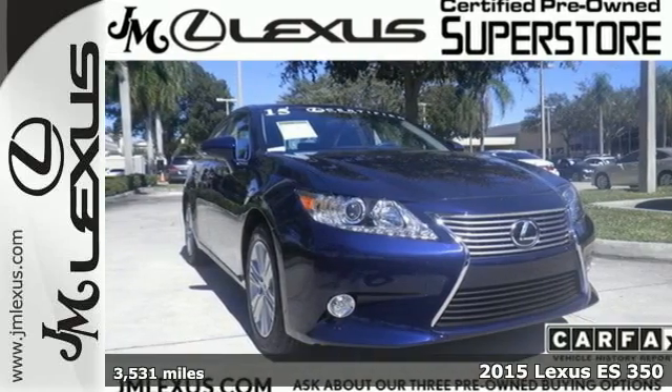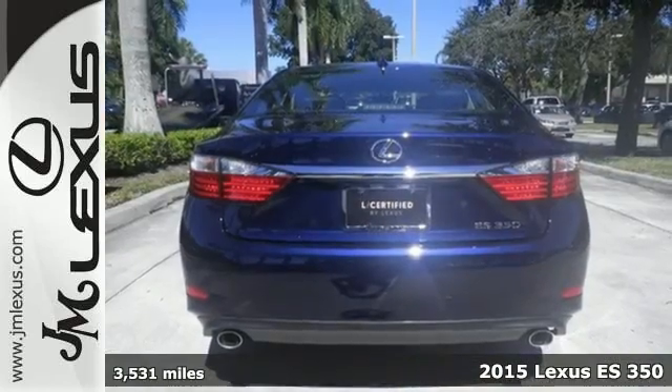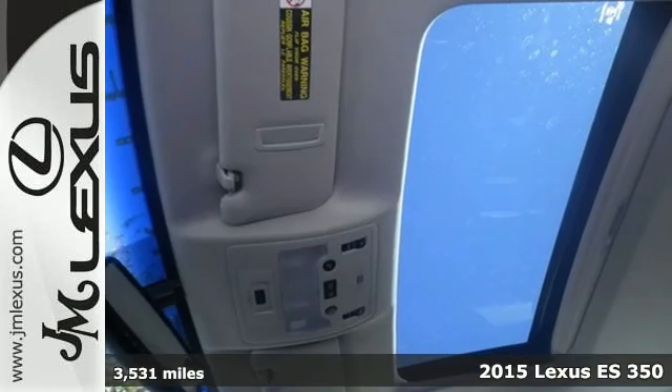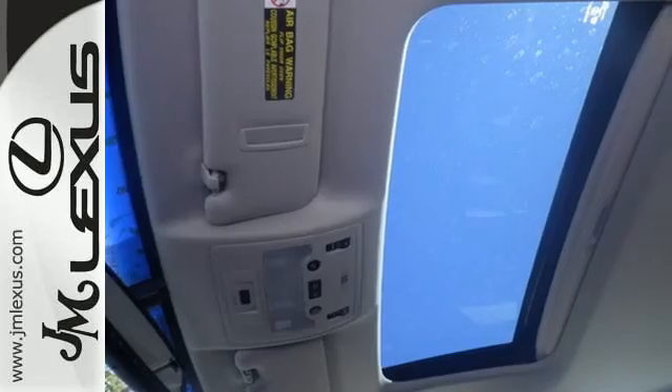Here's a 2015 Lexus ES350. Appreciate the enhanced drive of the 3.5L V6 engine and vehicle stability and traction control.